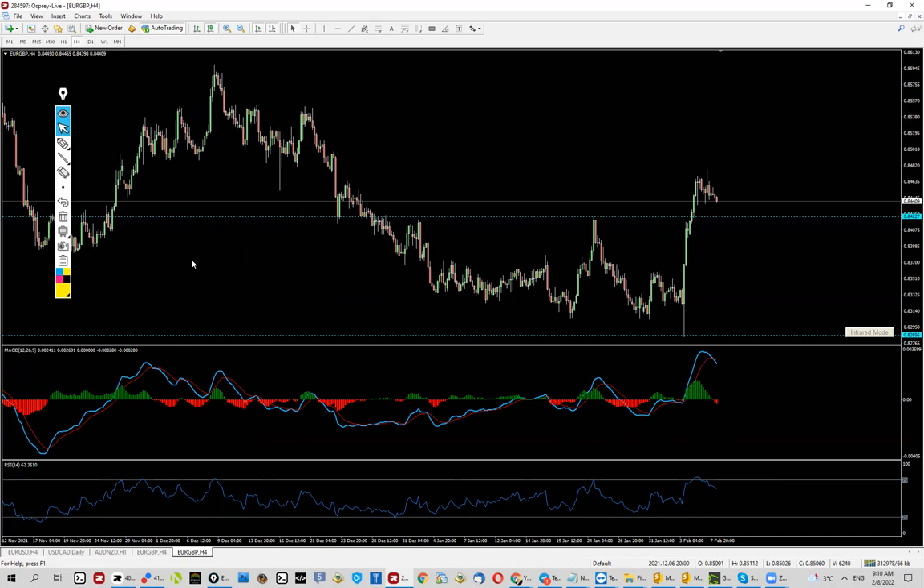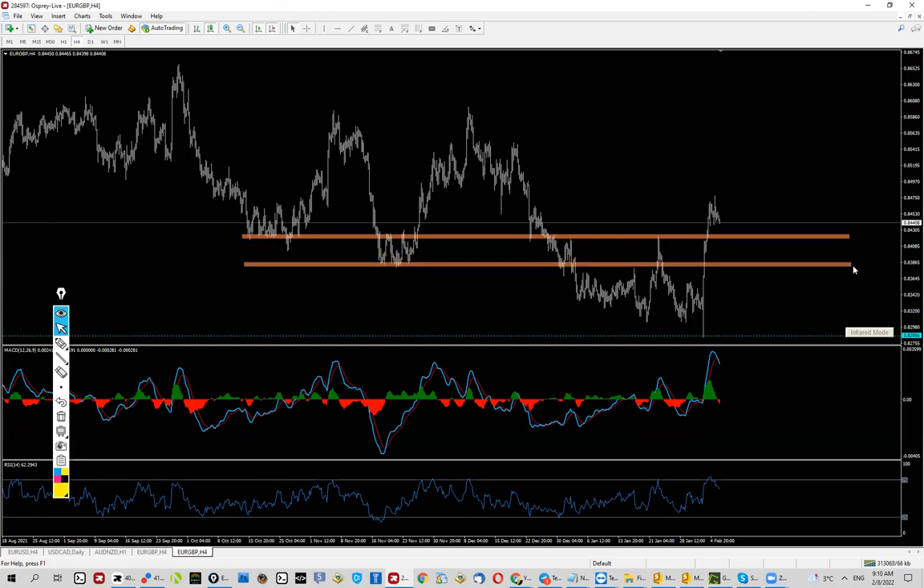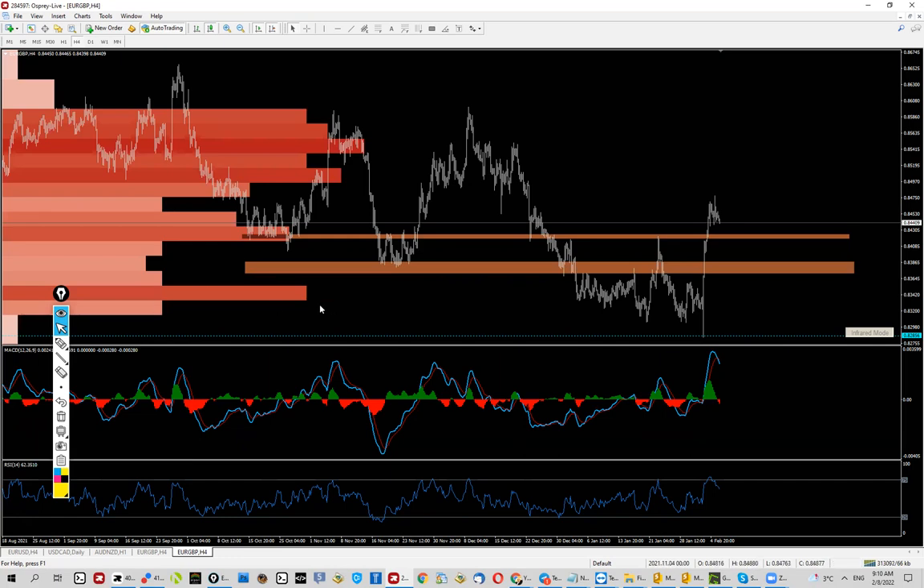I like it, definitely like it. I'm still going to do exactly the same thing — I'm going to look for pullbacks and look for buys. Where from and how? That's the question, and it can be answered very easily when we draw some levels to have an idea of where the price might be bouncing from.